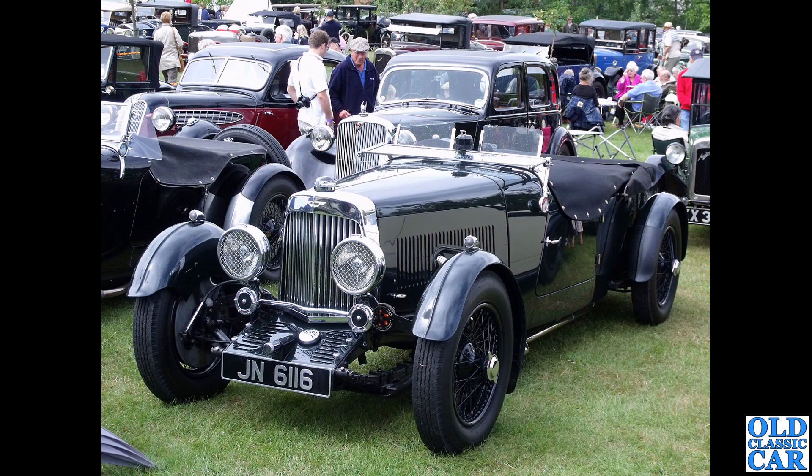JN 6116 - a Mark Two Short: that's the name of it, the Mark Two Short, built in 1935. This is in the orchard parking area at Prescott hill climb during a VSCC meeting.